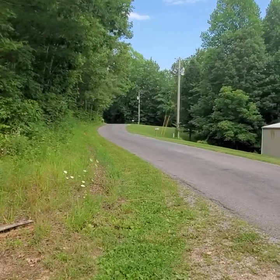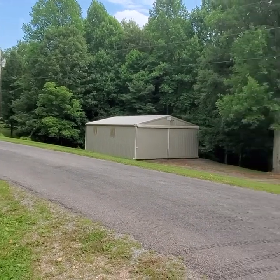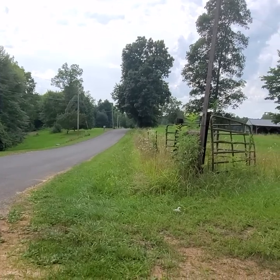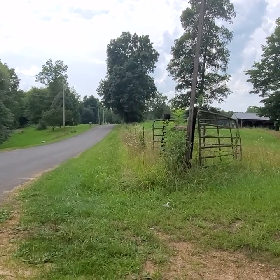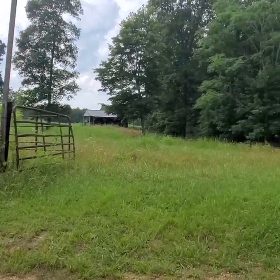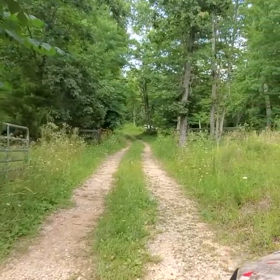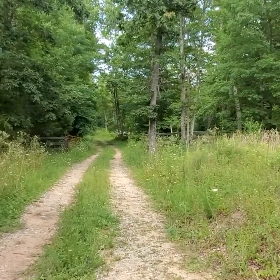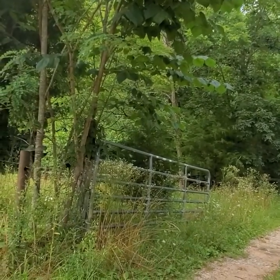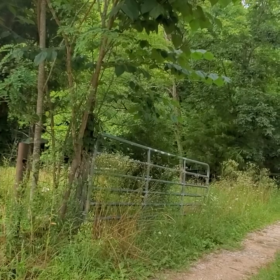I'm starting here because I want to show you there's a blacktop road here with city water. There's electric, there's phone, there's cable, there's internet. We're in the middle of an agriculture community. Most of these tracks that surround this are larger tracks. This is the access road going in, and I've got some pretty neat stuff to show you.